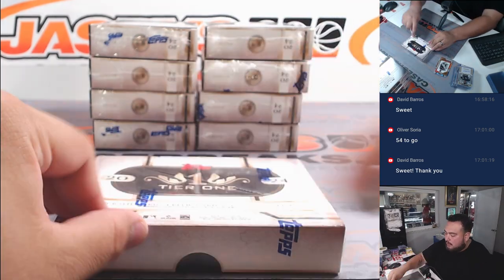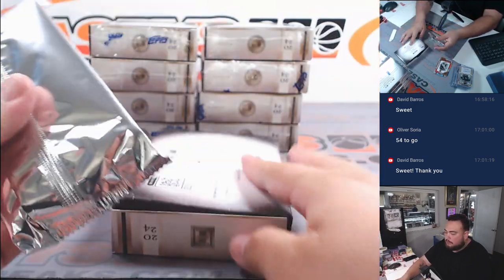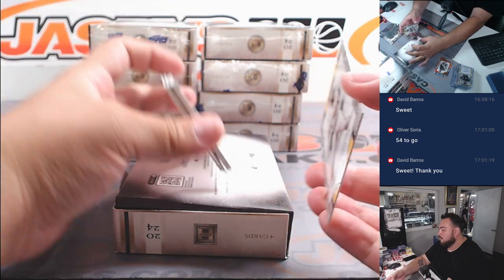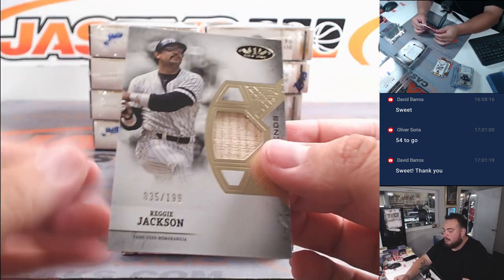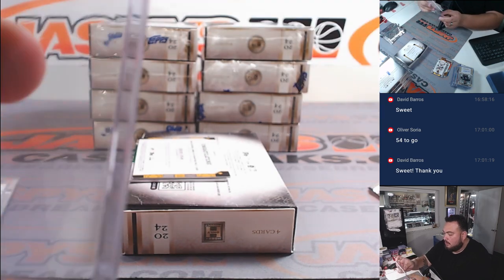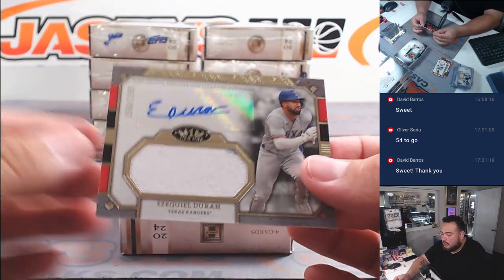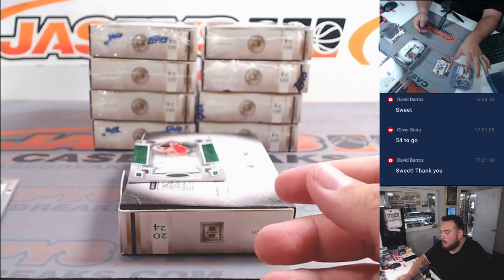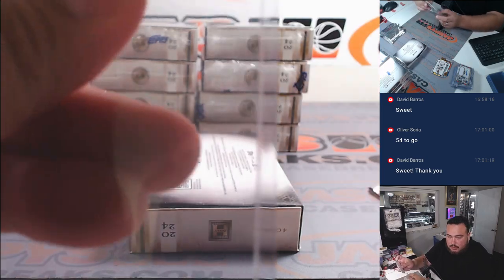About to go to box four. We got a little Reggie Jackson relic there for the Yankees — that's going to Eugene. We have an Ezekiel Duran patch auto there for the Rangers, and then Kyron Paris to 49 for the Angels — going to Joe.